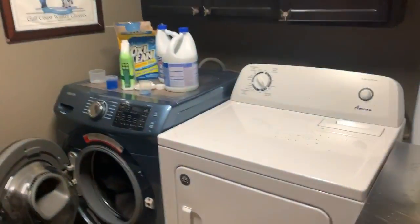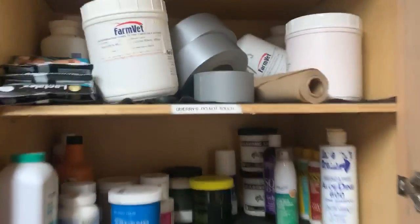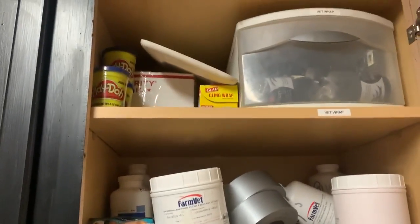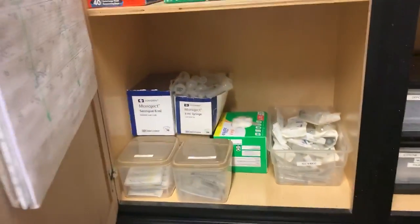Over here we have our laundry room, which is also where we keep a lot of our meds. That's all Gary's stuff — she's our barn manager — and that's all of her stuff that she doesn't allow other people to touch. Most of the kids don't come into this room anyway.